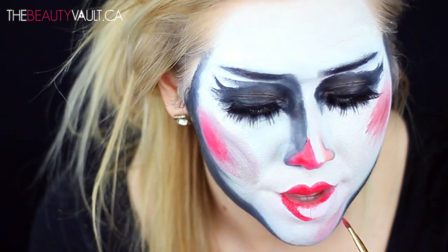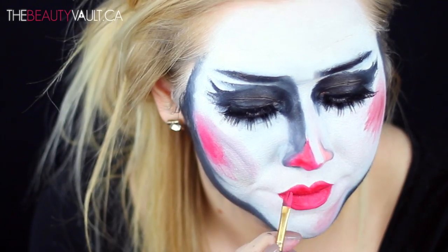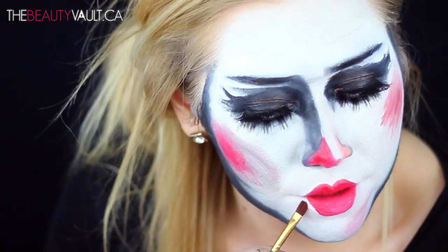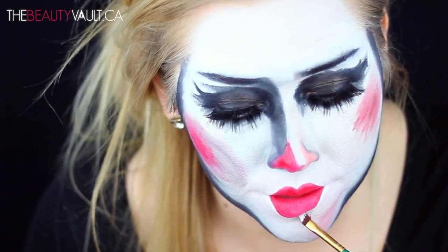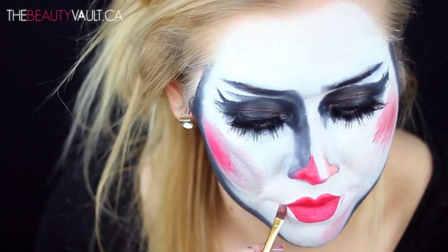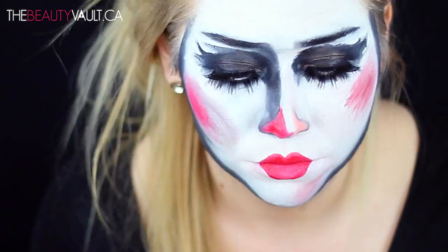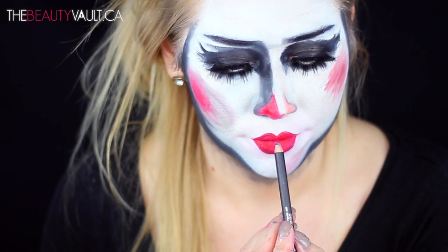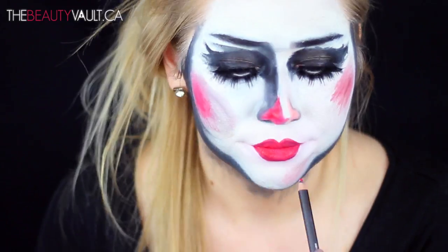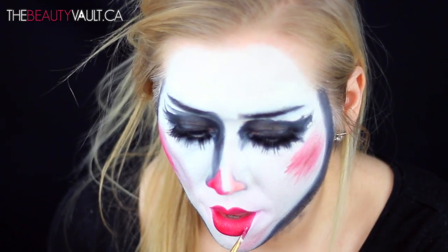Next I'm moving on to the lips — just your typical clowny lip shape, emphasizing the top lip and the bottom of the bottom lip. I did these lips five times before I was happy with them, using so many different products and shapes until I couldn't take it anymore. I ended up just using the red in my Flash palette and outlining the lips with Night Moth by MAC. I actually went back in for a sixth time after filming to reshape them for my thumbnail.